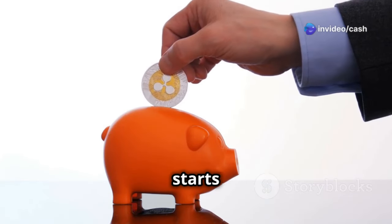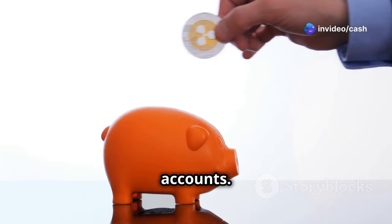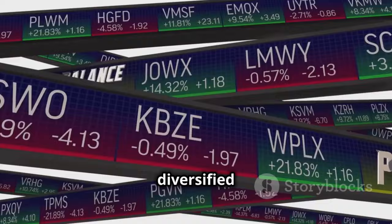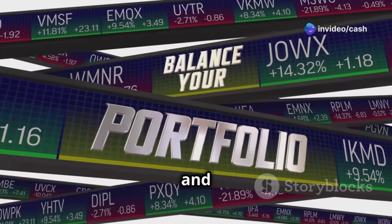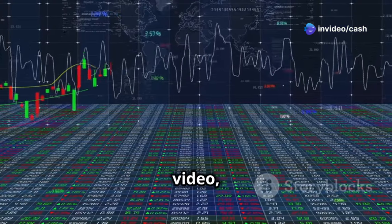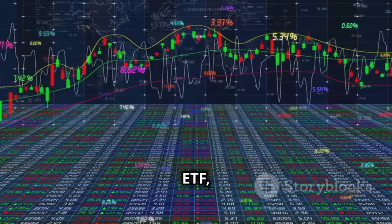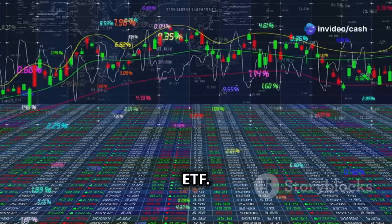When it comes to investing, it all starts with building a consistent habit of contributing to your investment accounts. From there, it's about being diversified and having a solid foundation. A strong, diversified foundation gives you stability when markets face challenges and positions you to benefit during broad market rallies. In today's video, we'll dive into two of the most popular ETFs available: VOO, the Vanguard S&P 500 ETF, and SCHD, the Schwab U.S. Dividend Equity ETF.